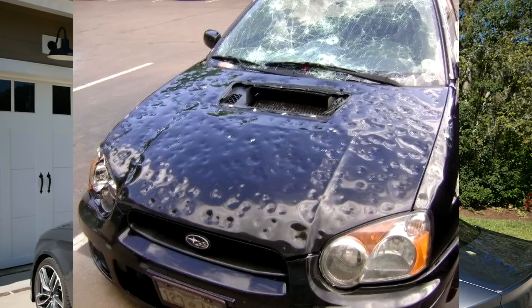Hey guys, welcome back. I am Sam Crack and today let's talk about hail damage. I've got a lot of requests to do a video on hail damage, and that's because hail damage is obviously very easy to fix. It's typically inexpensive and you kind of know what you're getting into — a bunch of dents all over your car.